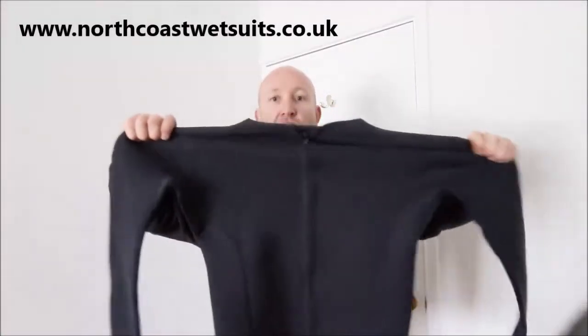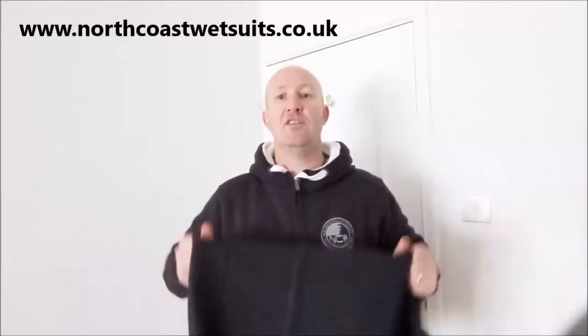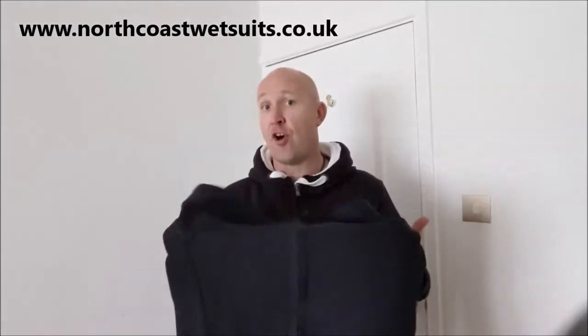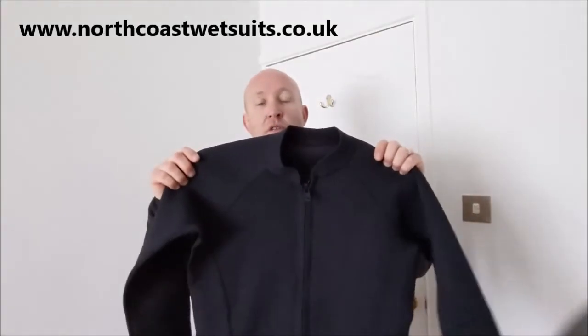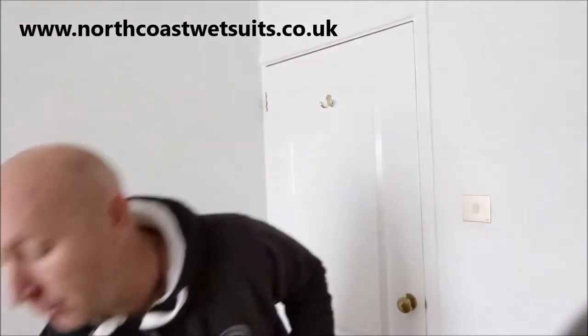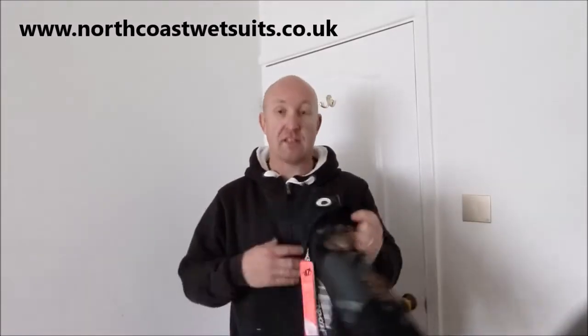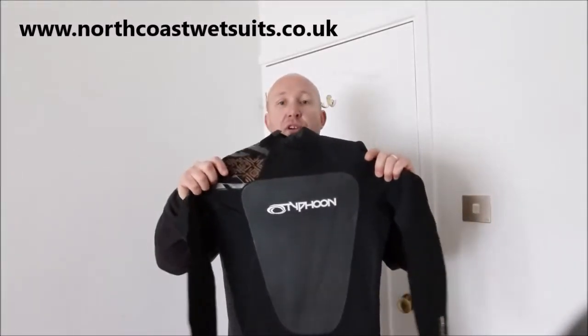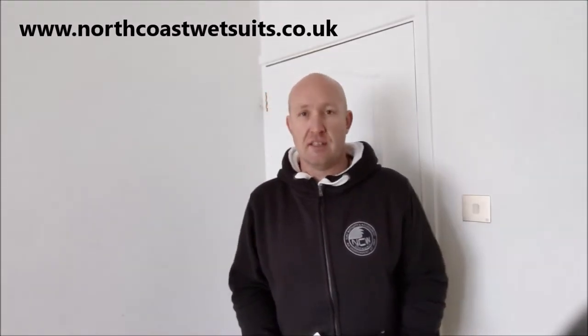It's the same along the shoulders where you'll be needing that movement, and also along the bottom hem — nice and stretchy, yet figure hugging. Now moving to the next garment — this is a Typhoon wetsuit, again supplied by NCW. Typhoon is a highly reputable wetsuit brand, one of the third-party brands that NCW deal with because they are so good.